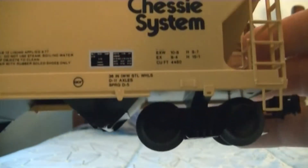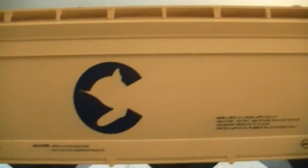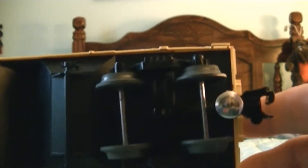Here it is out of the box. Underneath, it does have plastic trucks and couplers on it. Here's the top.